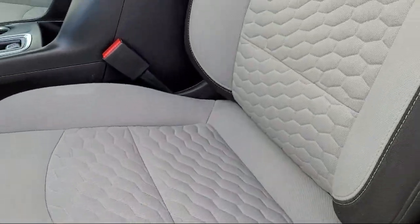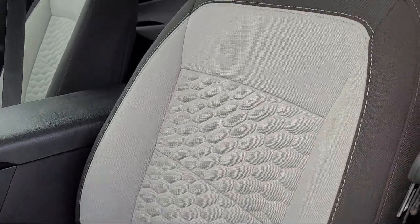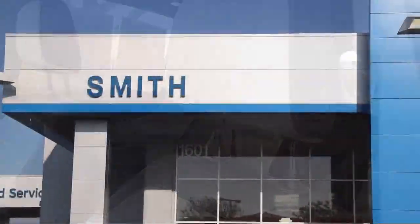We're located at 1601 Auto Mall Drive, right off of Highway 99 in Turlock.